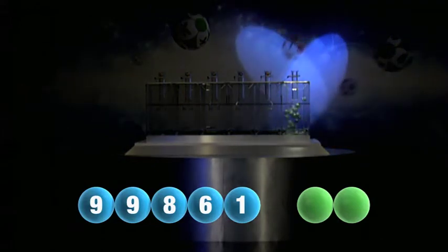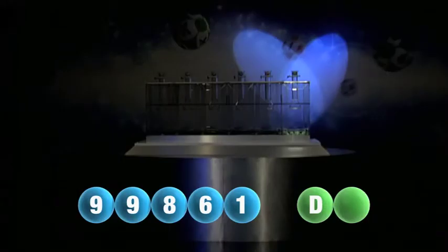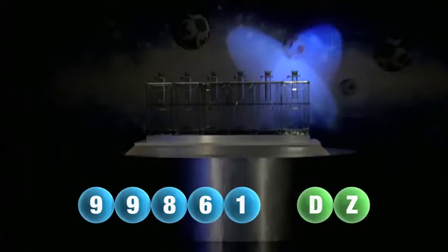And we are now ready for the two letters. The first letter is D. And we're now ready for the second and final letter that will complete today's winning combination. The final letter for today is Z.